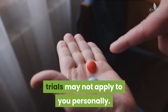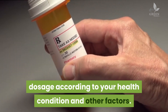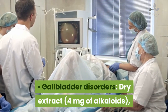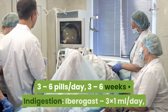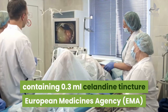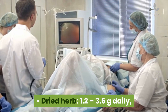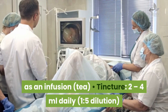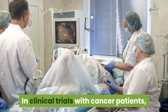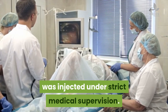Dosage: The doses used in clinical trials may not apply personally; if your doctor suggests using greater celandine, work with them to find the optimal dosage. In clinical trials, celandine was safe and effective in the following doses: for gallbladder disorders, dry extract providing four milligrams of alkaloids, three to six pills per day for three to six weeks; for indigestion, Iberogast three times one milliliter per day containing 0.3 milliliters celandine tincture. The European Medicines Agency (EMA) suggests: dried herb 1.2–3.6 grams daily as an infusion; tincture 2.4 milliliters daily at 1:5 dilution or 6–12 milliliters daily at 1:10 dilution. In clinical trials with cancer patients, Ukrain was injected under strict medical supervision.